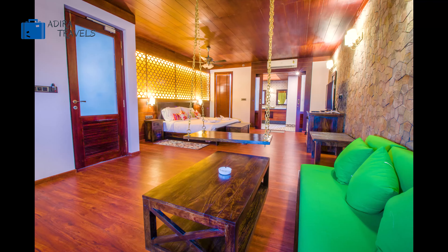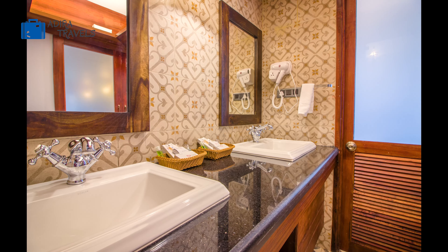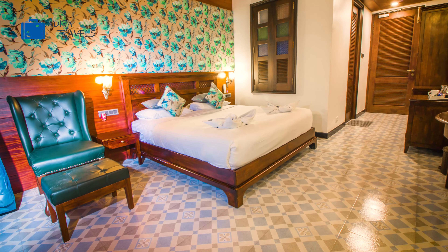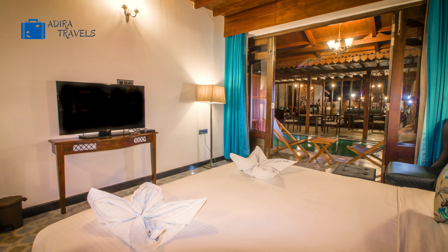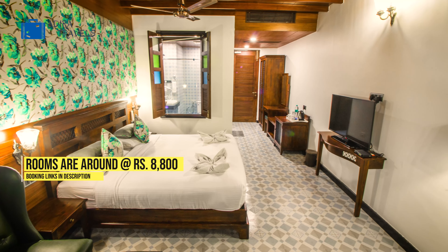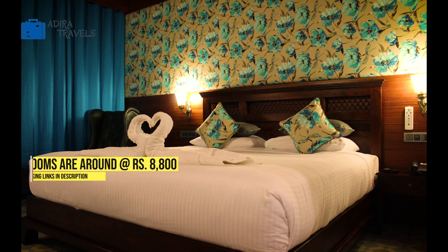If you're visiting this hotel on your honeymoon, we definitely recommend you to book the private pool room and also request the hotel to decorate your room a bit. The private pool room gives you a very romantic and cozy feeling for you and your partner. The pricing of the rooms here are around 8,800 rupees. If you wish to book this hotel, we've also added the cheapest booking code in our description box below so make sure that you check it out.